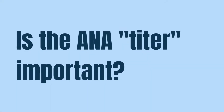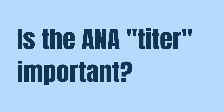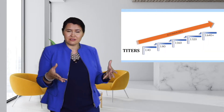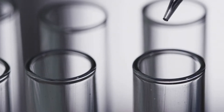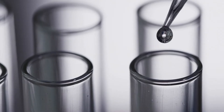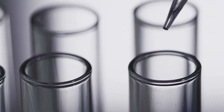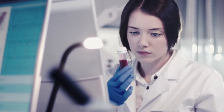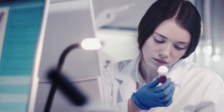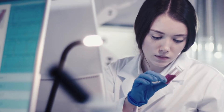Is the ANA titer important? Many times a positive ANA screening test also comes with a titer, and the titer is important. The titer is the level to which the patient's blood sample can be diluted and still show positive ANA staining. That means the higher the titer of the ANA test, the more autoantibodies are present in the blood.